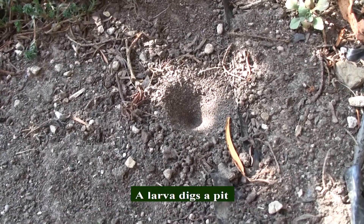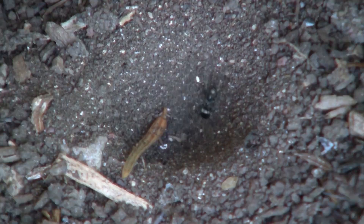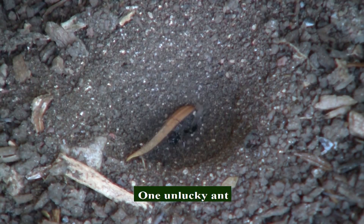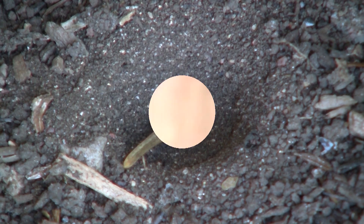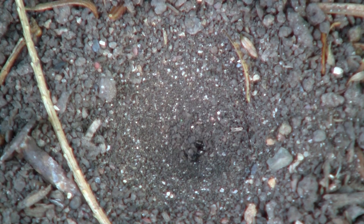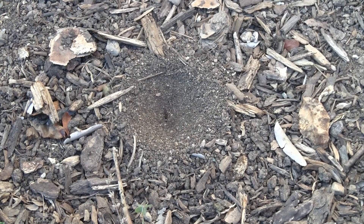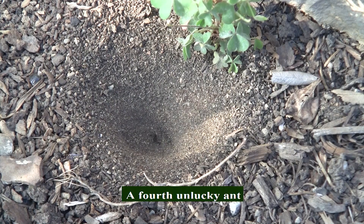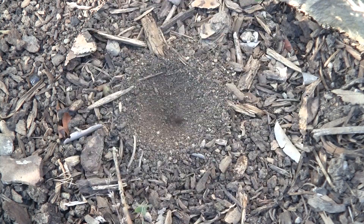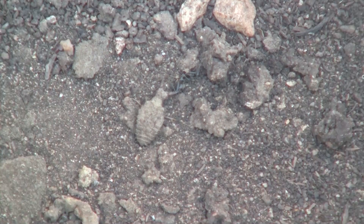A larva digs a pit and waits patiently for an unlucky ant to fall in. One unlucky ant, another unlucky ant, a third unlucky ant — and finally, a lucky ant that escaped the powerful jaws of the ant lion.